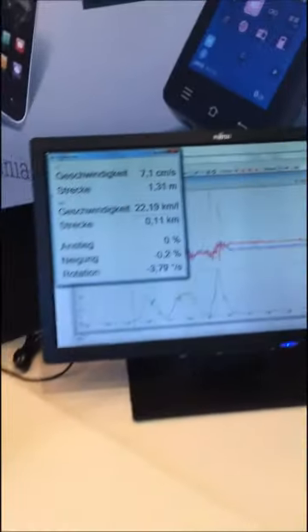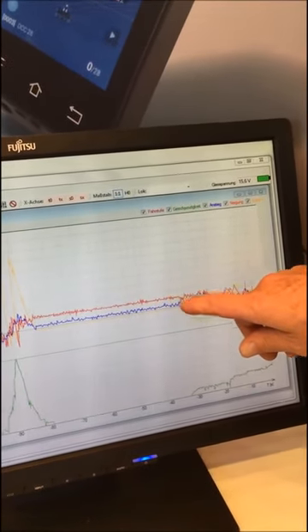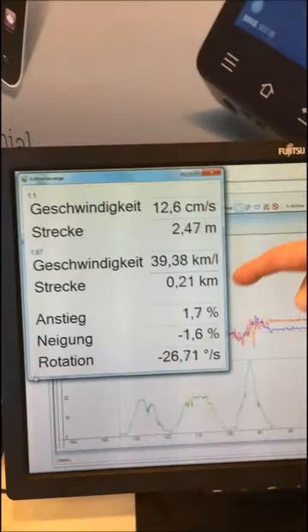You can see what is going on with the measure car here on the screen. You have the speed, the grade, the tilt — and you can see all of this also on the screen.